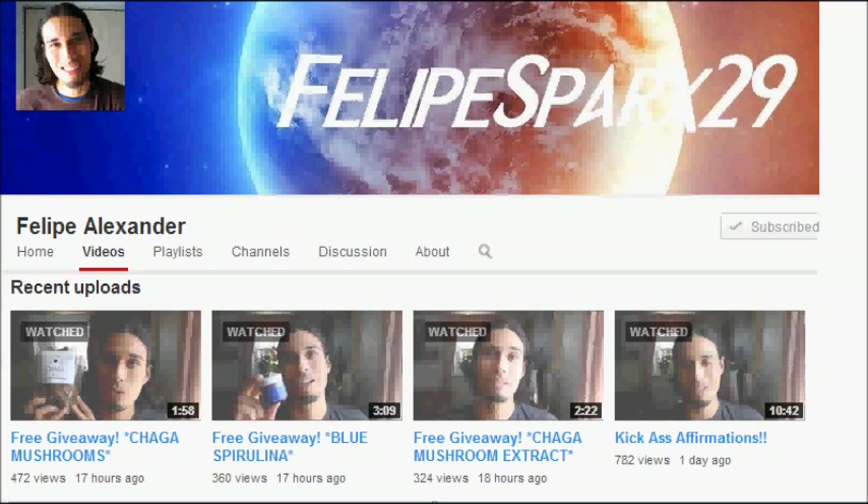Before I do, something I don't do too often is a channel recommendation — this is also off topic. The channel is Felipe Alexander. I've been subscribed to this channel for the better part of six years, going back to 2008. His channel is mainly reflected towards natural healing and natural health. I know it's off topic to the economy, silver, and fiat currency, but there's a lot of people interested in this information. There are also three giveaways. If you're interested, the link to the channel is in the more information box.